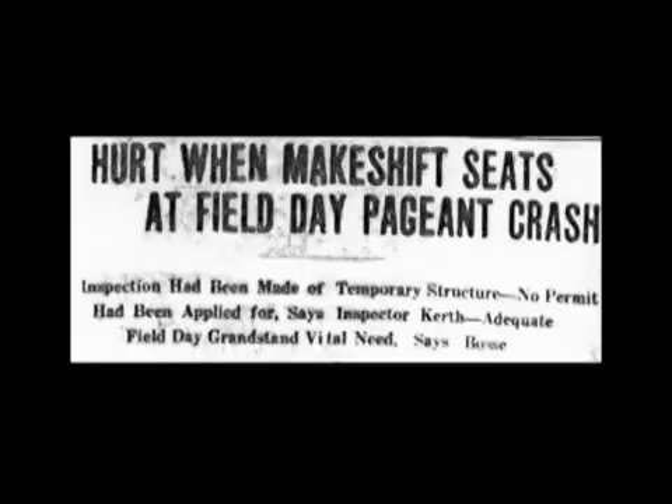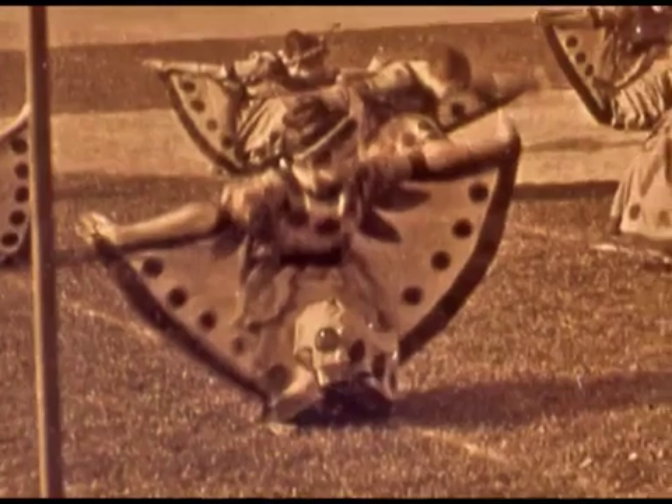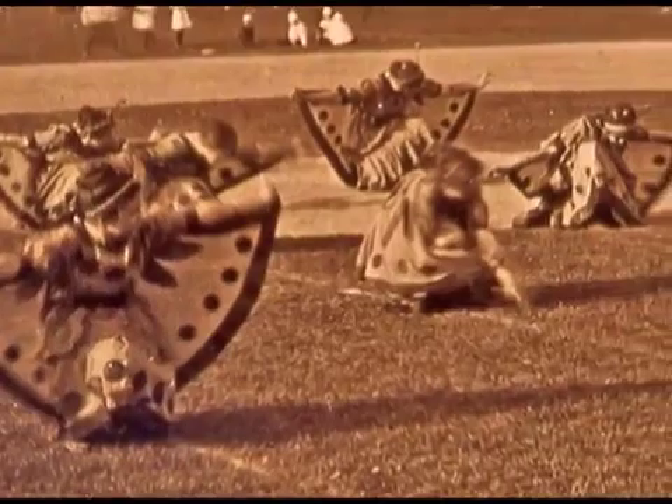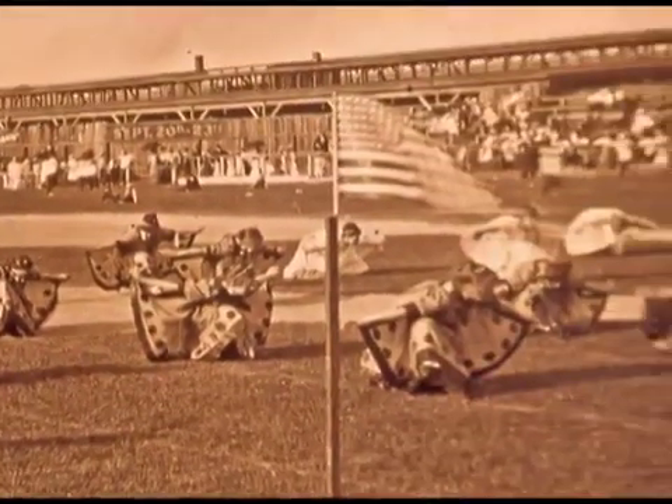Bosse Field opened on June 17, 1915, and it was built after a collapse of the stadiums at the Louisiana Street ground the previous year. On May 27, 1914, during the field day exercises for the Evansville school children, the east stands collapsed and 42 people were injured. There were over 8,000 people in the park at the time of the collapse.